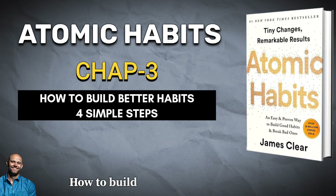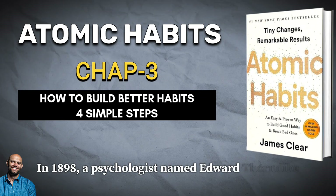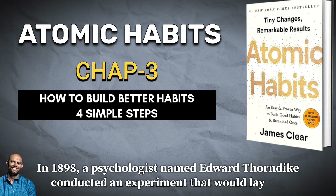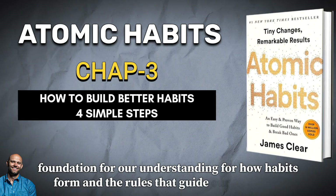How to build habits in four simple steps. In 1898, a psychologist named Edward Thorndike conducted an experiment that would lay the foundation for our understanding of how habits form and the rules that guide our behavior.